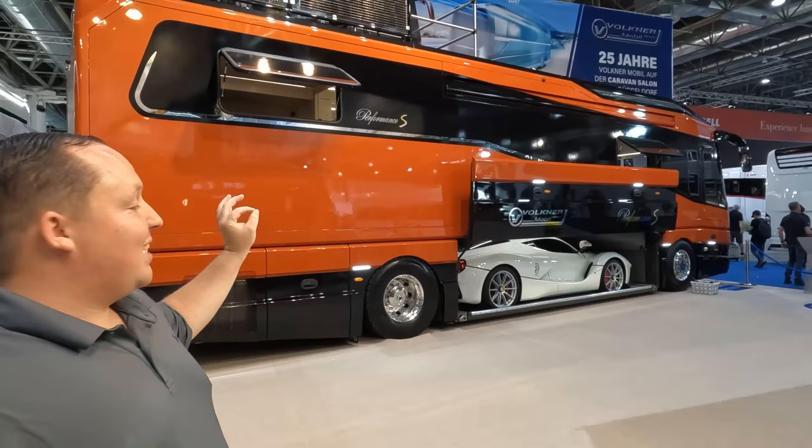Hey everyone, I'm Matt. Welcome back to another video. Today I am super excited. We are here at Düsseldorf, Germany in the world's largest RV show showing you the best motorhome I've ever seen in my life. And yes, that is a Ferrari underneath it. This is the Volkner Mobile Performance S. We are going to talk to one of the Volkners and he's going to show us all around this unit inside, outside, and on the roof.